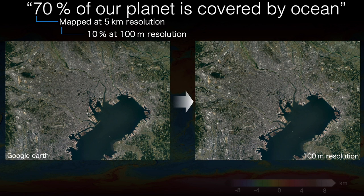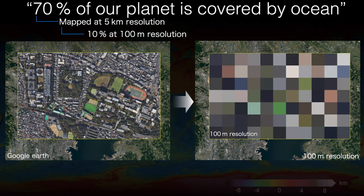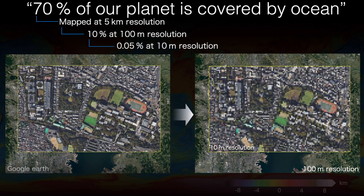If we zoom in to a spatial scale more familiar to our daily lives — this is the University of Tokyo campus with the IIS on the left — you can see that even at 100 metres resolution we can't recognise the parks and buildings that surround us every day. To recognise those we really need a resolution of 10 metres or better, at which only 0.05% of the sea floor has been mapped.